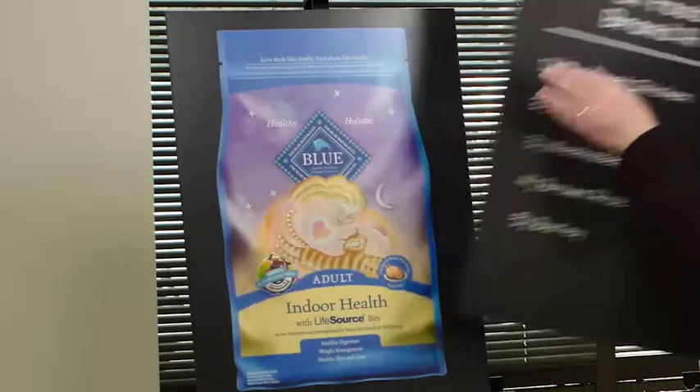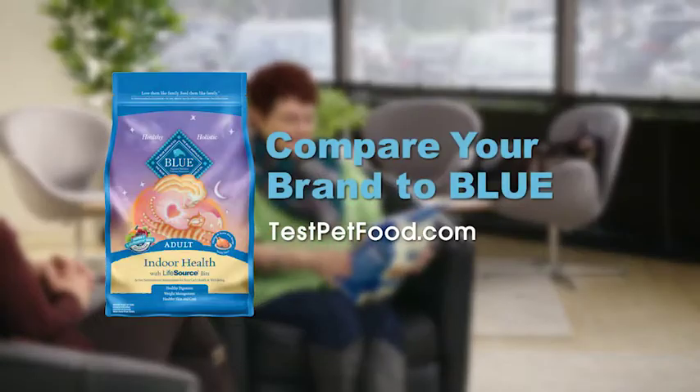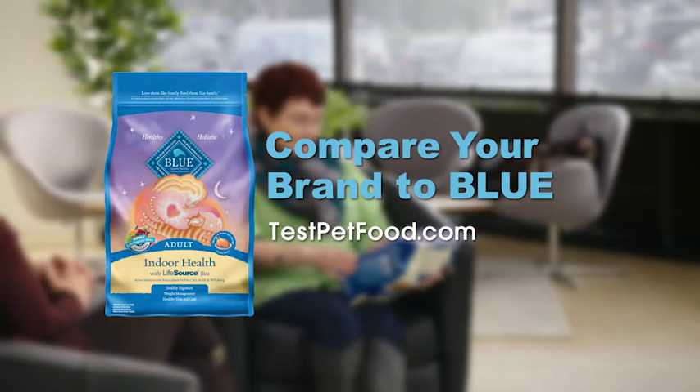Curious about the other one? Yes. The Blue Buffalo sounds amazing. I'm impressed. I don't say that a lot. I want to try Blue Buffalo. Compare the ingredients in your cat's food to Blue at TestPetFood.com.